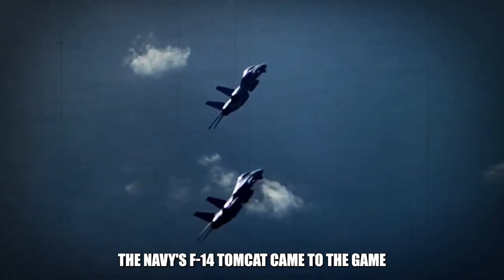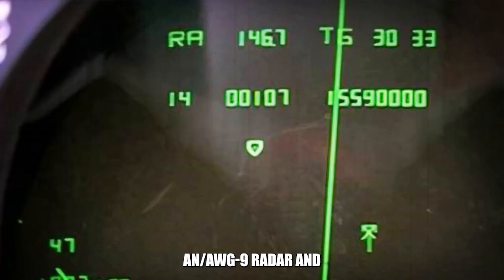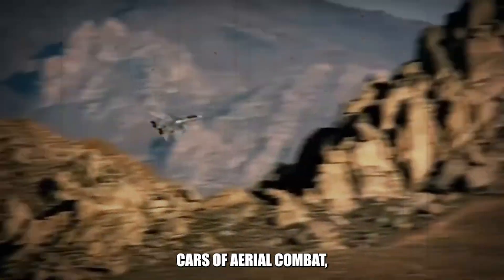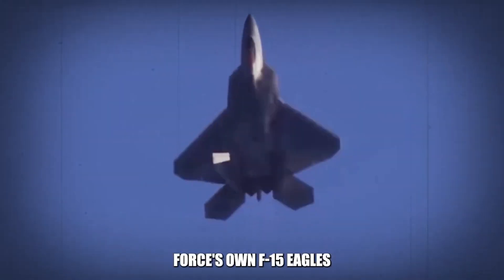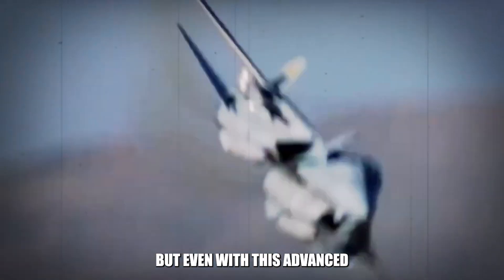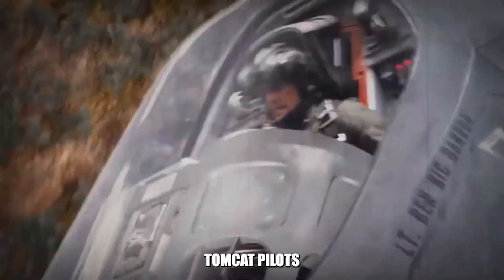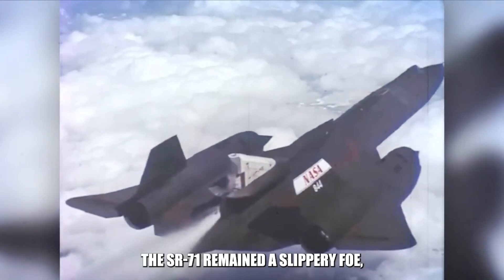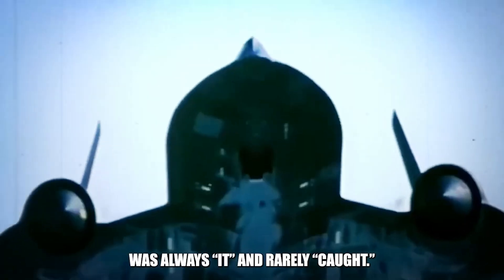The Navy's F-14 Tomcat came to the game with serious tech up its sleeve, boasting the formidable AN/AWG-9 radar and AIM-54 Phoenix missiles — hitting speeds of Mach 4 — which on paper theoretically outpaced the Air Force's F-15 Eagles when hunting the elusive SR-71 Blackbird. But even with this advanced arsenal and tactics like keeping open radio lines for tips on where to find their swift quarry, Tomcat pilots quickly learned that theory and practice don't always line up. Despite their technological edge, the SR-71 remained a slippery foe, turning each training session into a high-speed game of tag where the Blackbird was always it and rarely caught.